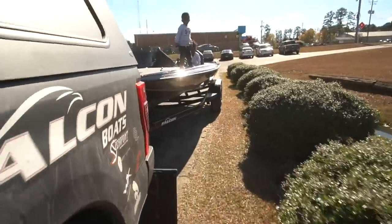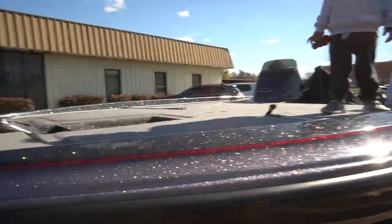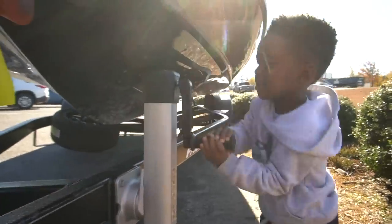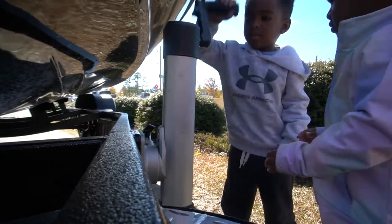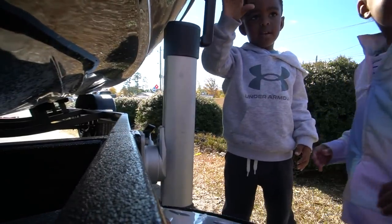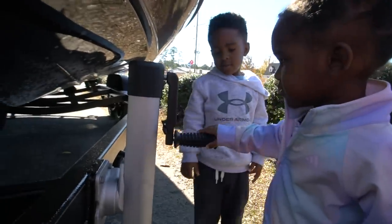Stay right there, don't jump out of the boat — just hold on, I'm hooking up the boat. Good job dude, you actually rolled it down on there nicely. And Mea wants to do something now — let her do it, go ahead Mea.